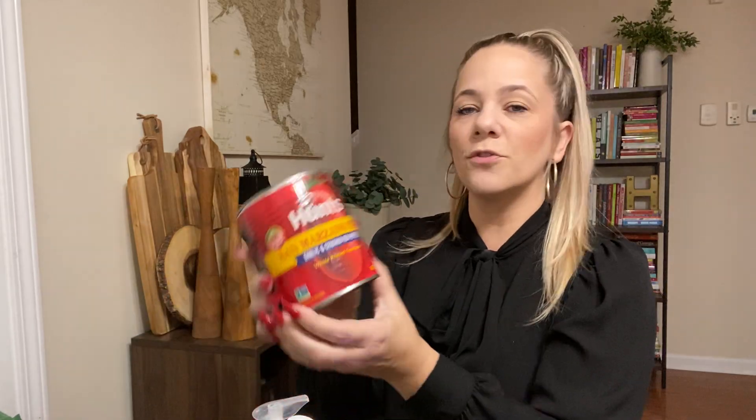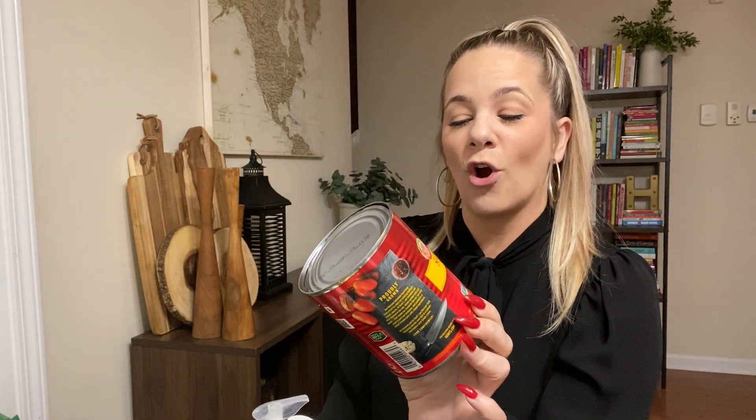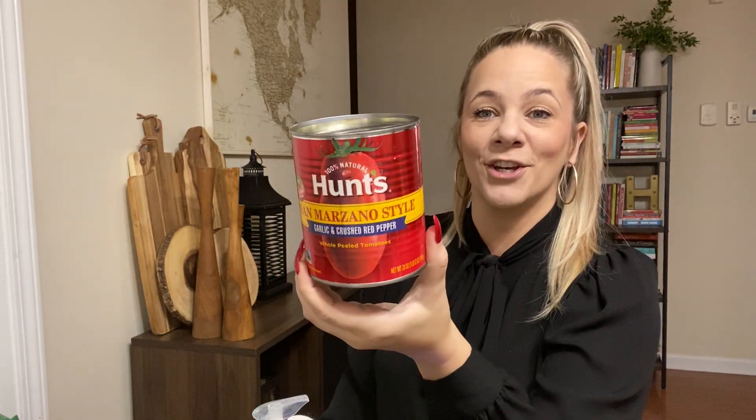These Hunt's tomatoes were amazing. This was the garlic and crushed red pepper variety and you got so much for a dollar. That was definitely a good deal — steal at a dollar, a treat.